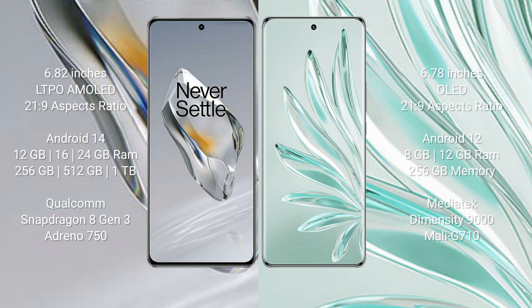The OnePlus 12 features a Qualcomm Snapdragon 8 Gen 3 processor with Adreno 750 GPU. The Honor 70 Pro+ comes with 8GB or 12GB RAM and 256GB internal storage, powered by a MediaTek Dimensity 7000 processor with Mali-G710 GPU.